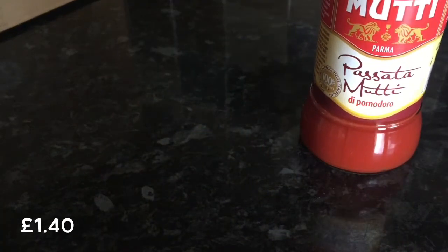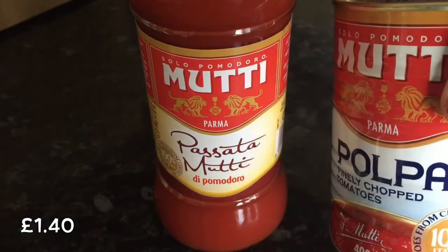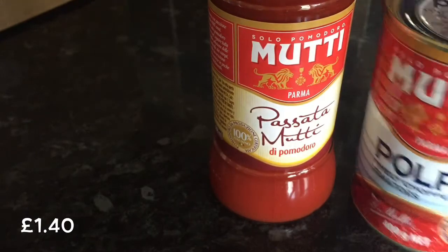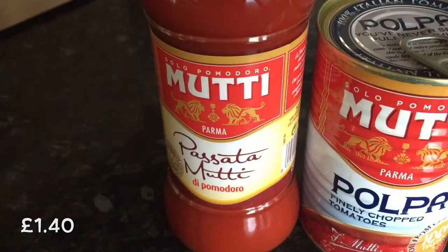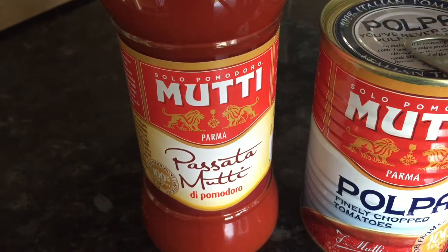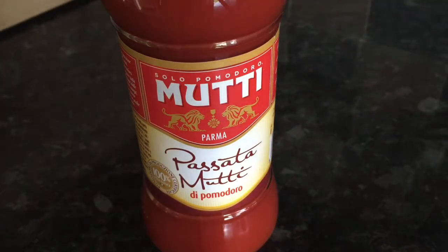I've got something else here in bubble wrap — it's a passata, the same brand as the chopped tomatoes. I love this — so these two combined will be fab. They're right up my street because I do make a lot of pasta-based dishes: tomato pasta bases, bolognese, lasagna, that kind of thing. These will come in very handy — very pleased with that.